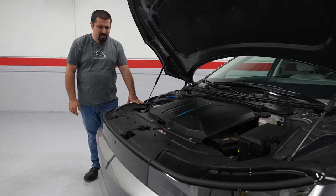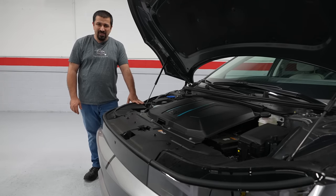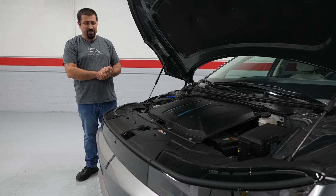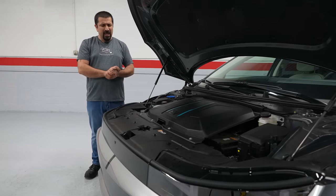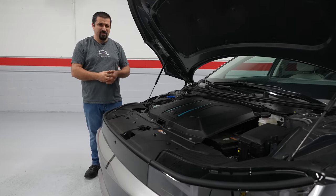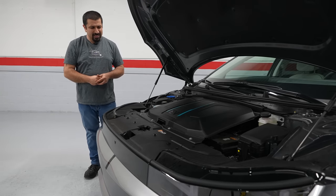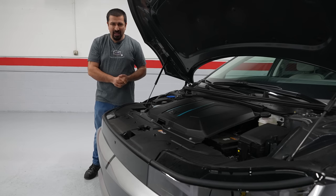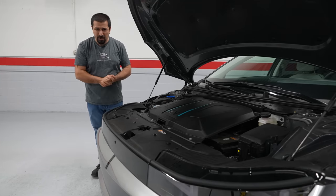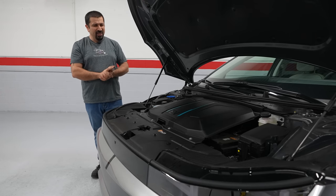The Hyundai Ioniq 5 uses possibly the world's most complicated HVAC system — it uses a heat pump system. Now this is not something unique to this car; many manufacturers and even homes use heat pump systems. But where this takes it to the next level is the integration between the HVAC system and the cooling systems, because there are actually two of them. Let me walk you through some basic highlights of this system to give you an idea of how complicated this is — I'm going to try to keep things simple because they're actually extremely complicated.